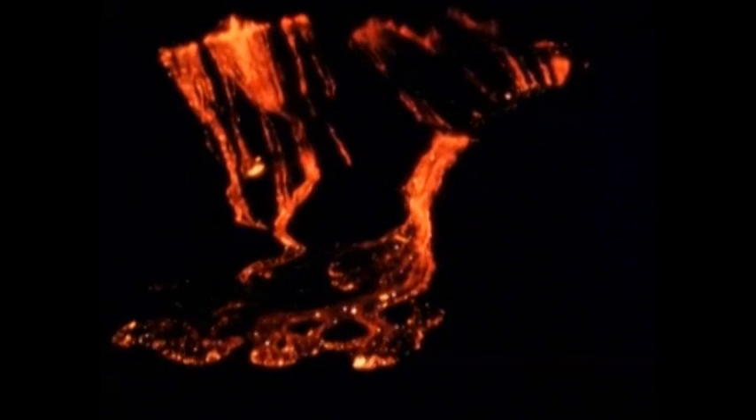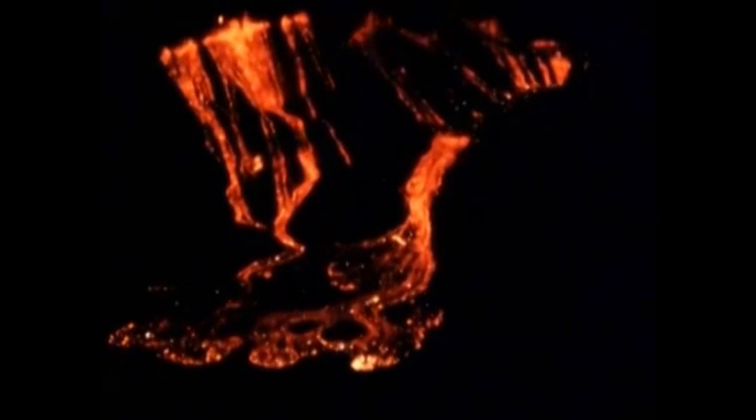For some time prior to the eruption, a seismograph nearby registered numerous small earthquakes. Then, at 8:08 in the evening of November 14th, the earthquakes ceased abruptly as the summit eruption started from a half-mile-long line of fissures halfway up the south wall of the 650-foot-deep crater Kilauea Iki.